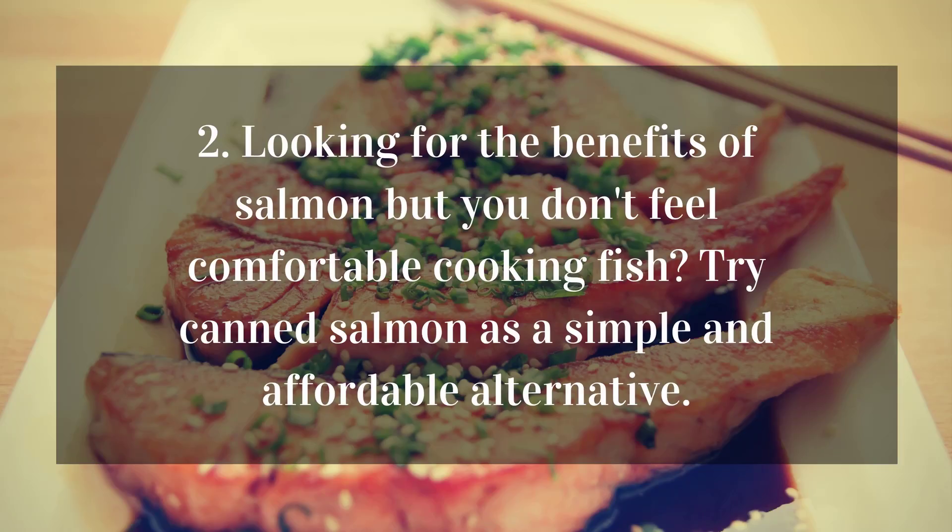2. Looking for the benefits of salmon but you don't feel comfortable cooking fish? Try canned salmon as a simple and affordable alternative.